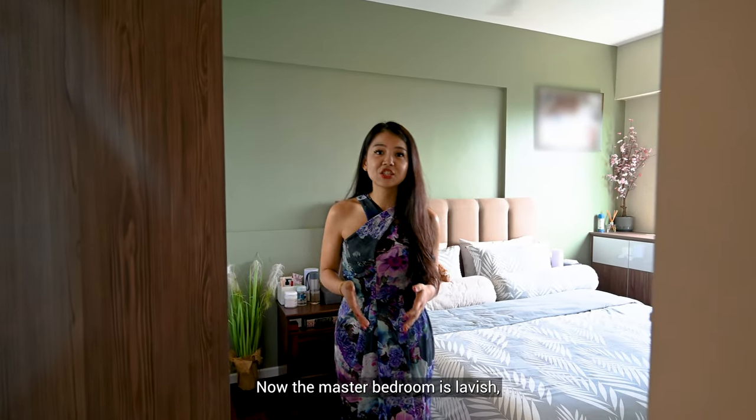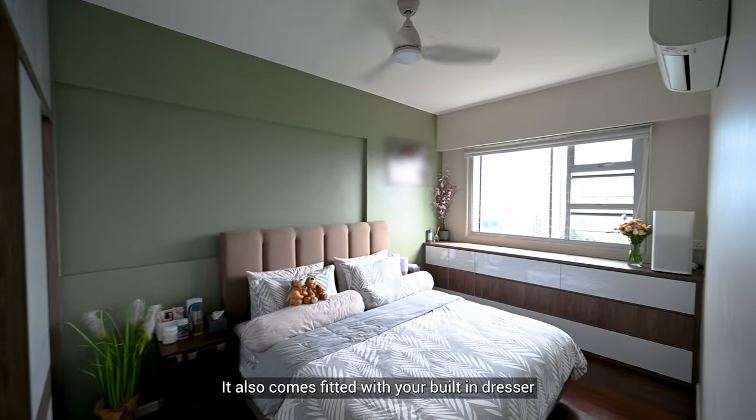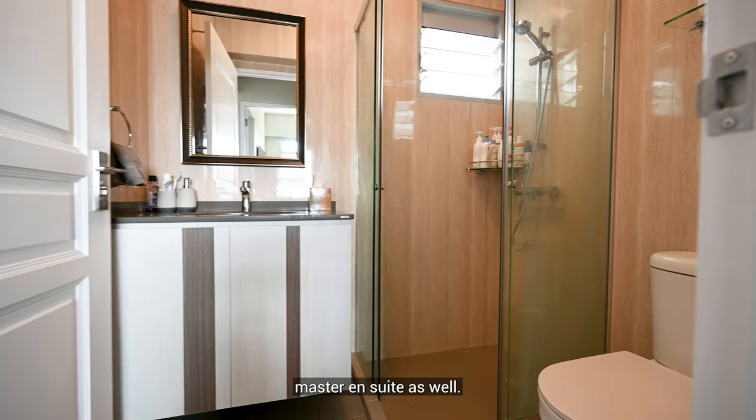Now, the master bedroom is lavish, easily accommodating a king-size bed. It also comes fitted with your built-in dresser and additional storage cabinets. We have a pristine master ensuite as well.